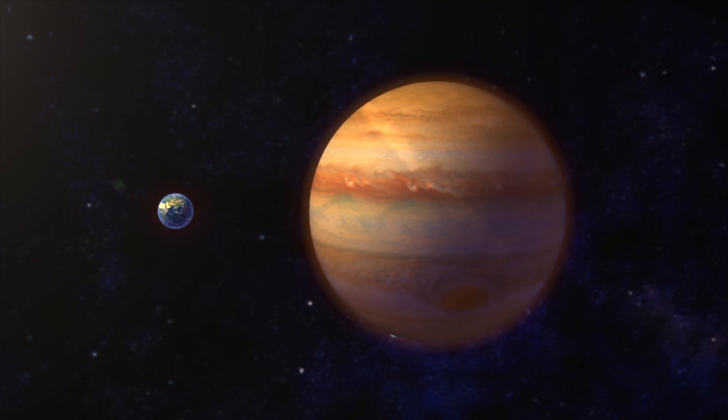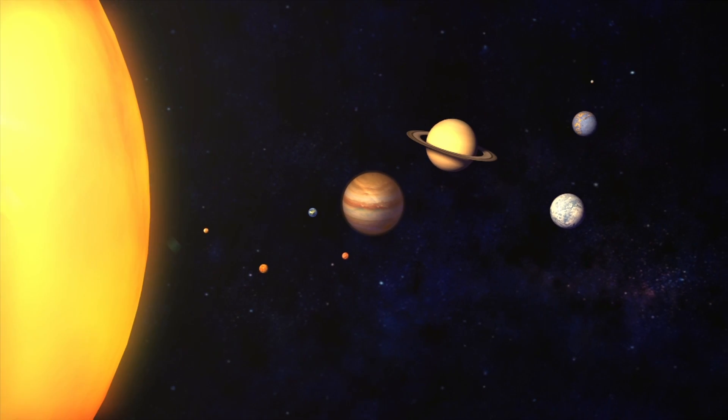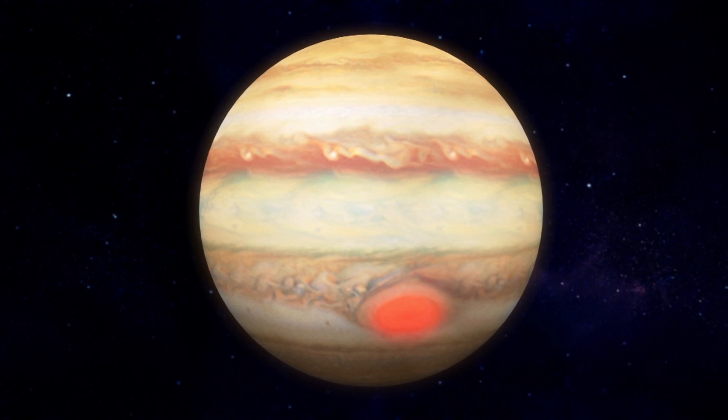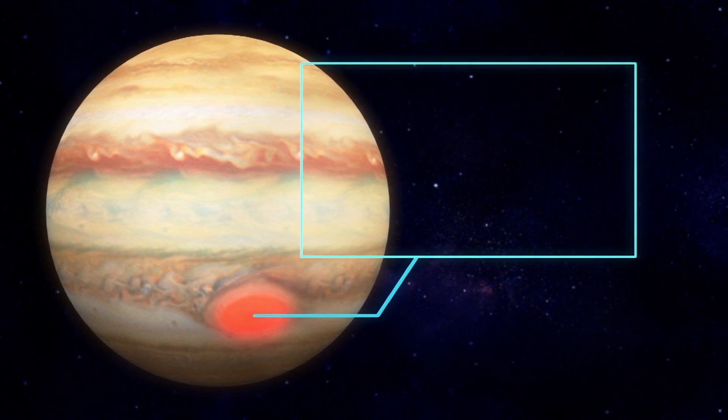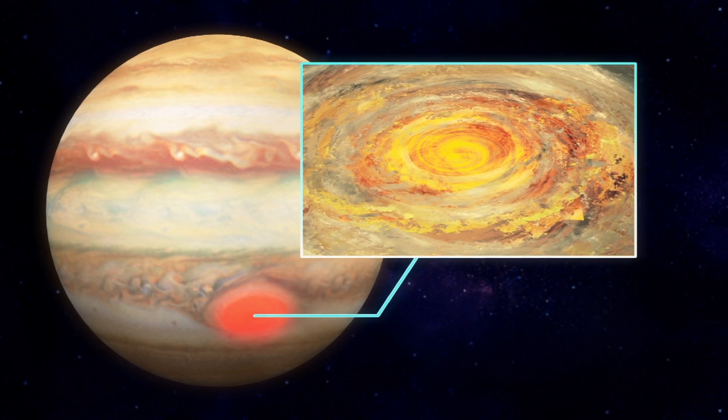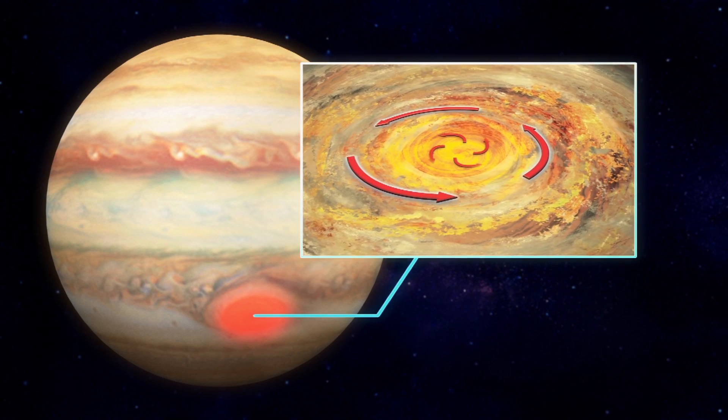Overall, Jupiter's atmosphere has roughly the same temperature as that of Earth, despite being five times farther away from the Sun. The gas giant's superheated atmosphere lies in its great red spot, which is a massive 10,000-mile-wide hurricane with 400-mile-per-hour winds that has been raging for centuries.